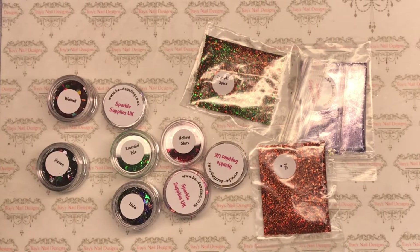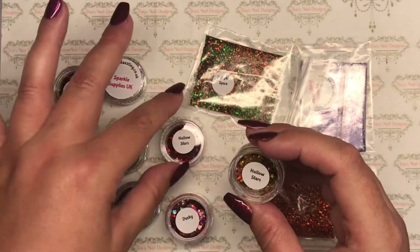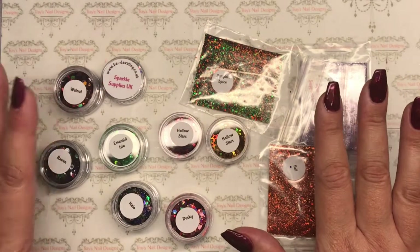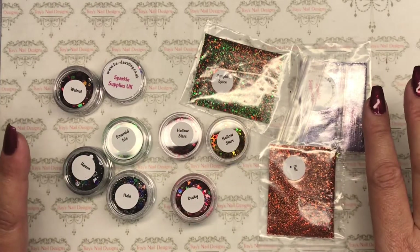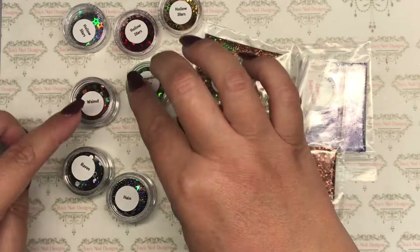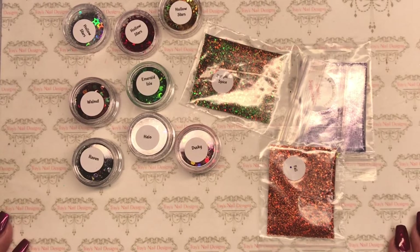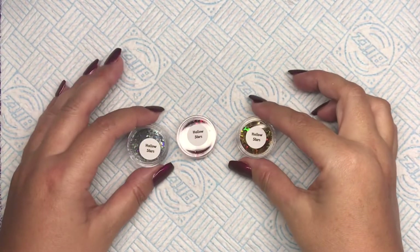I don't like to rattle while I'm opening the bags because I think you can't hear me very well. I'm getting distracted by all the sparkle! I better get my brush, some monomer, and let's have a look at these beauties.